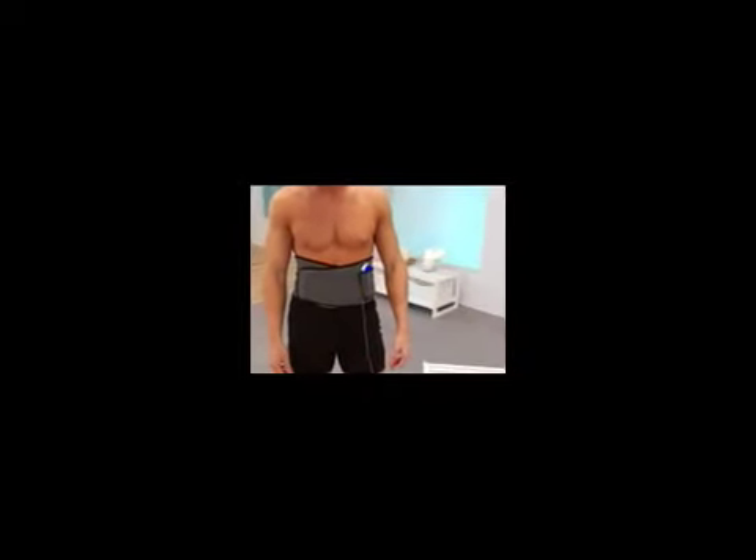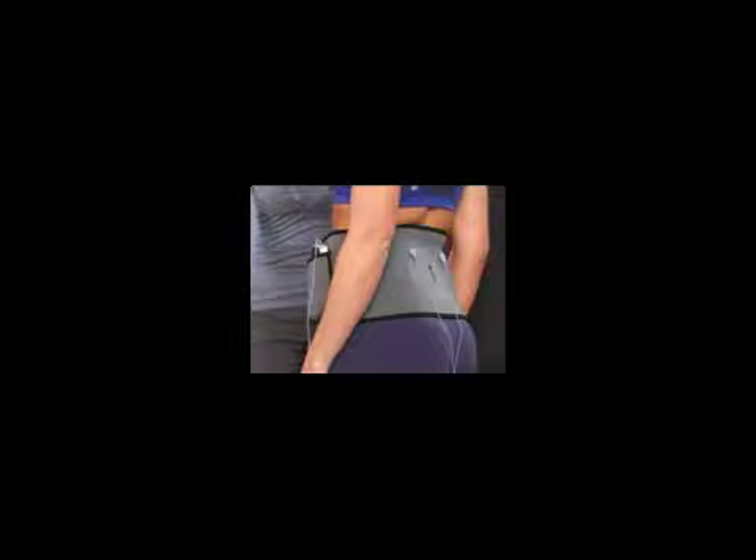The one-size-fits-all back relief belt holds the treatment pads in the ideal position to soothe away lower back pain. Wear it under your clothes for all-day relief. Hurry and we'll also send you two extra-large treatment pads at no extra charge — perfect for soothing those larger muscle groups, a $15 value free.